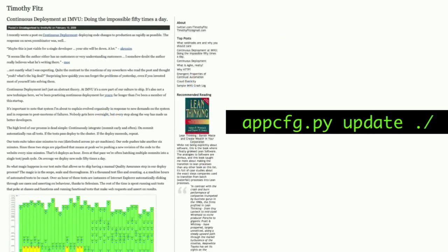I was browsing the web one day and came across this article by Timothy Fitz called "Continuous Deployment at IMVU," a startup doing the impossible 50 times a day. The process he describes reminded me a lot of the tool we had, AppCFG Update. They made it ridiculously easy to deploy their software to production and would do it all the time. I thought I could use the same tool to do the same kind of thing very easily, but I never had.